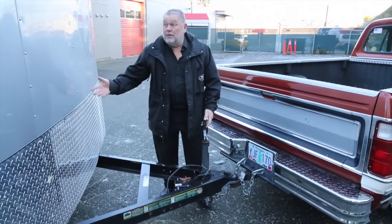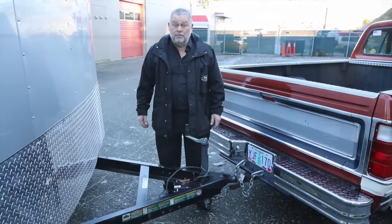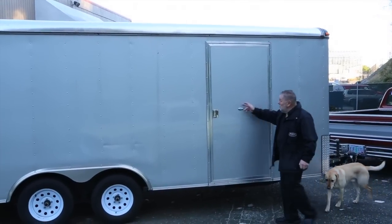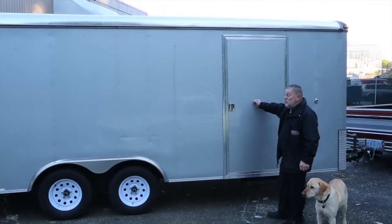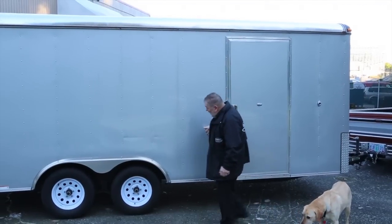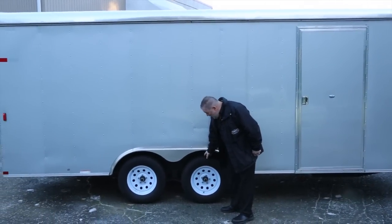This is a 2012 trailer, so it's like brand new. It was used to go to the East Coast and back, and you've got a good door on here. It's all essentially brand new, and when he got back he put brand new tires on it.